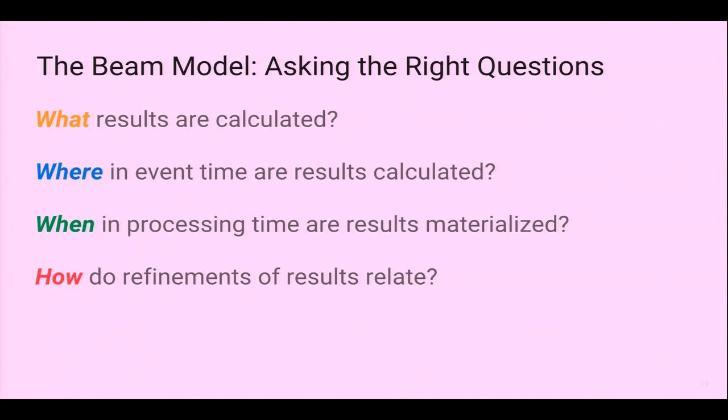Beam introduces four important questions when doing batch or streaming: What are the results calculated — sum, top, aggregate? Where in event time are results calculated — when did the event happen? When in processing time are they materialized — when you click your phone, it goes through Kafka or PubSub ingestion and may arrive minutes or hours later before processing starts. And how do you deal with discrepancies like data arriving late or missing?